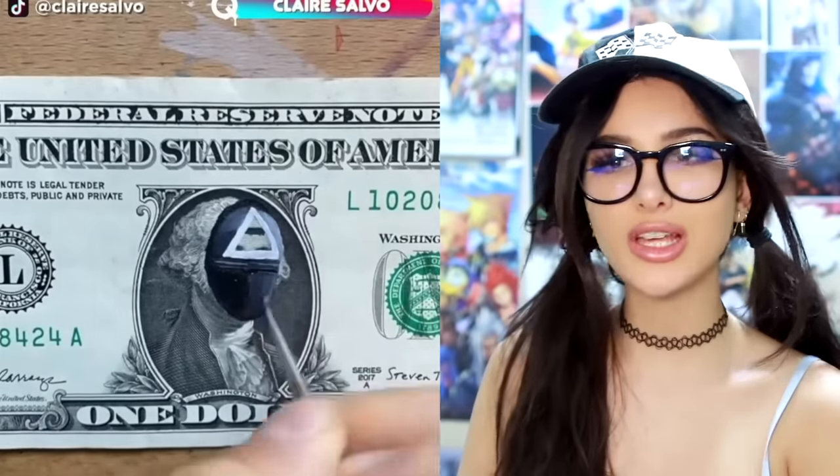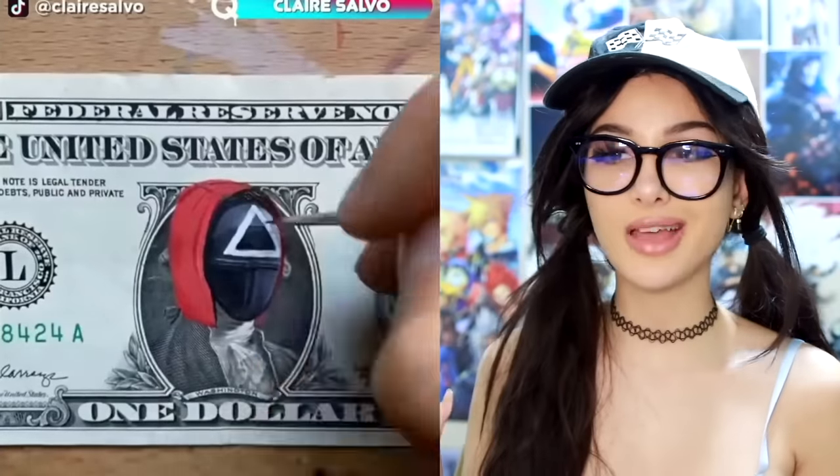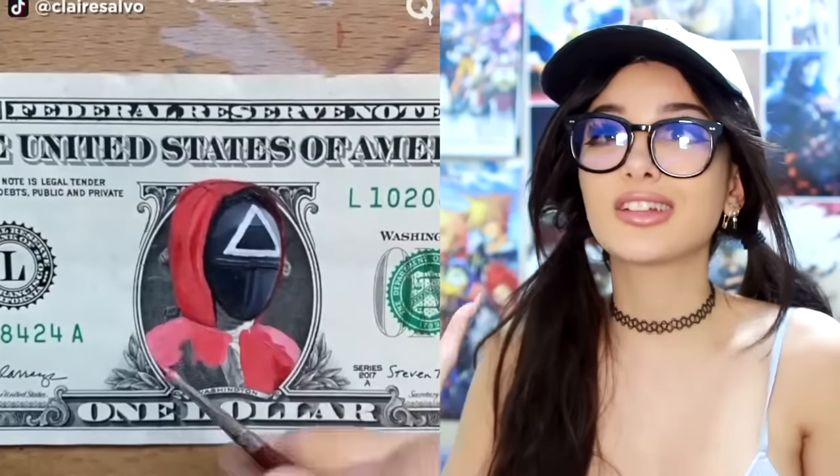They took George Washington, painted over his face, and drew a Squid Game guard over George Washington. They're taking over the currency! I just found out that this is actually illegal — technically you're not allowed to draw on money. What are they gonna do, arrest me?